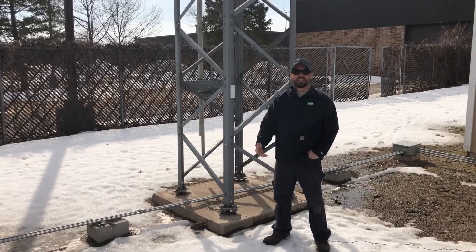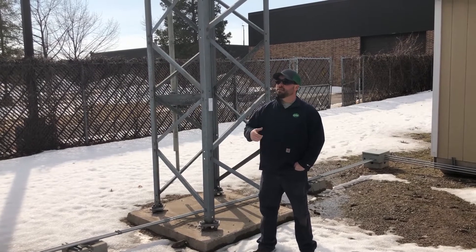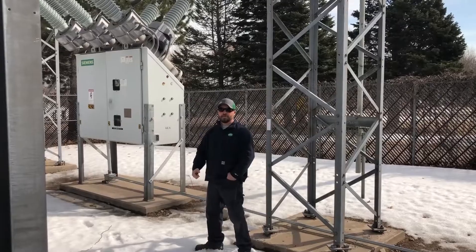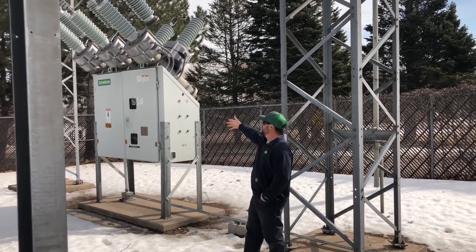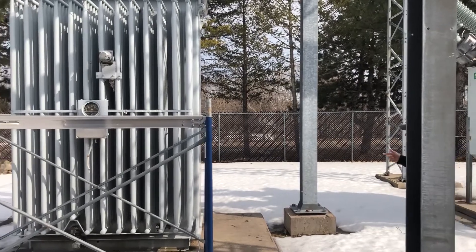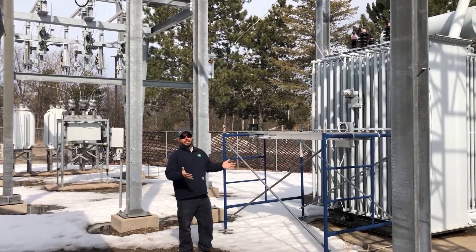Today we're at Northern Michigan University's Jacobetti Center, where they were nice enough to let us use their mock substation, which they use to train up-and-coming substation technicians. We're going to go through some of the equipment to give you a better idea of how things work in a substation. Behind me is a circuit breaker — this is the first piece of equipment the line comes into from the transmission line, through the circuit breaker. The circuit breaker is a protection device before the voltage reaches the transformer to my right. What the transformer does is take that higher voltage and reduce it to a lower voltage to make it more useful in our homes.